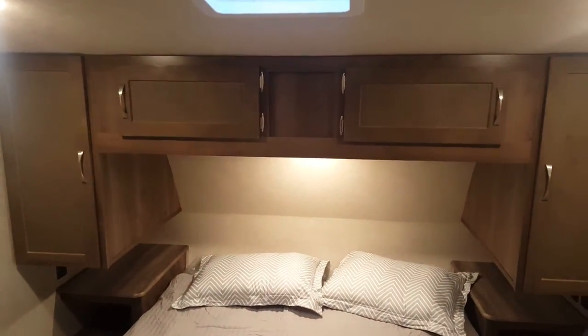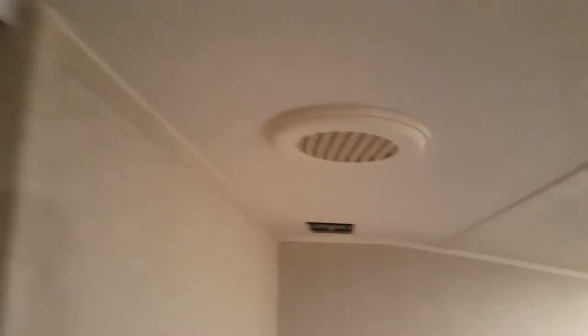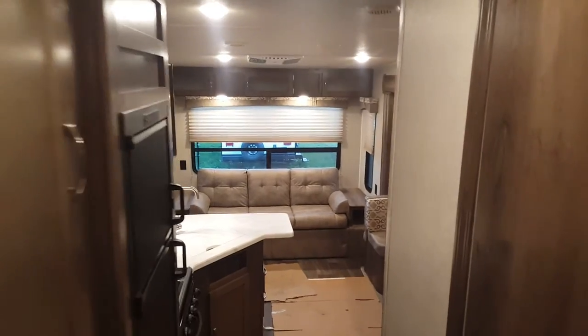Right at the front you've got your queen walk-around bed — you can get around both sides with lots of floor space. There's a window on each side of the bed, a wardrobe cabinet on each side, and overhead cabinets above. There's also a roof vent above the bed, and the bed lifts up for extra storage underneath. There is a bedroom TV hookup with a backer in the wall so you can mount the TV. AC is ducted through the ceiling and heat is vented through the floor. All interior lights are LED — very energy efficient and nice and bright.